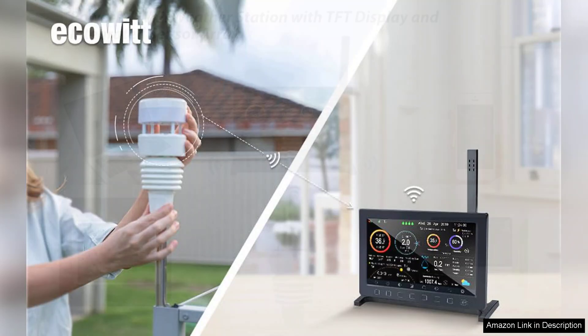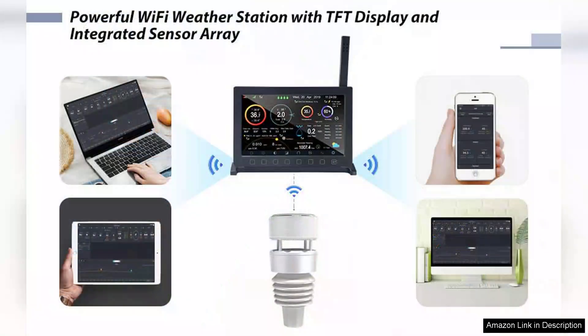Overall, the EchoIt Whipboy Pro Weather Station HP2564 is a solid investment for anyone serious about monitoring weather conditions. Its robust functionality, clear display, and reliable performance make it a valuable addition to both home and professional settings. Despite minor installation challenges, it excels in providing accurate and timely weather data. For those looking to enhance their understanding of local weather patterns, this weather station is worth considering.